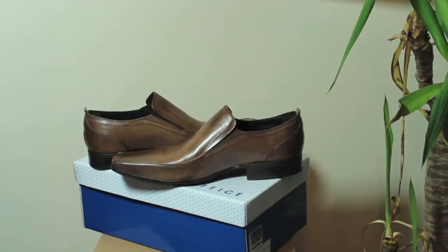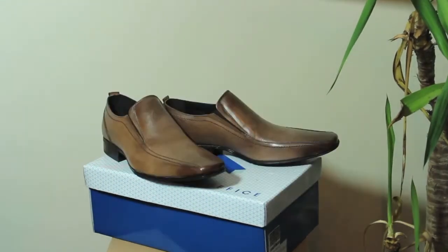This pair of shoes is from Office. Basically they had a sale on and I picked up these superb smart loafers. They look really nice, super sleek. They're great for formal occasions. Up next, I've been obsessed with these.